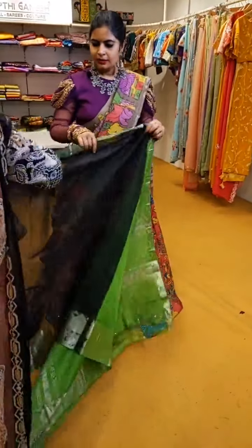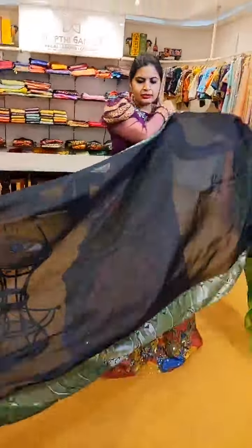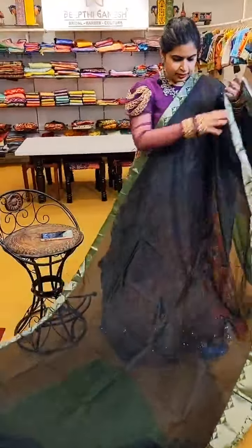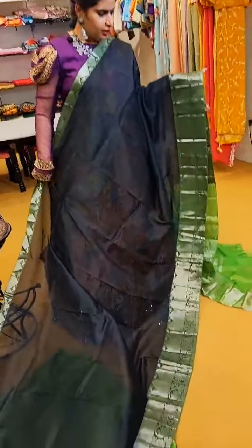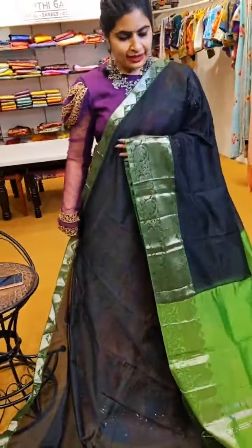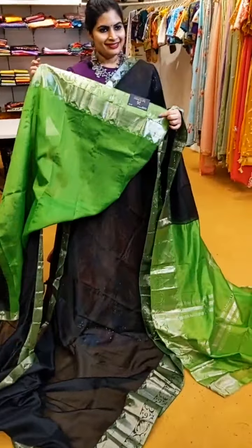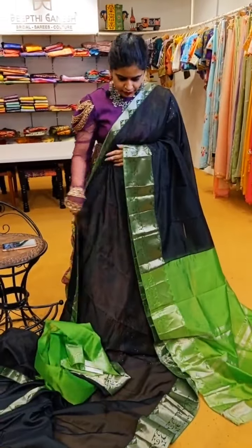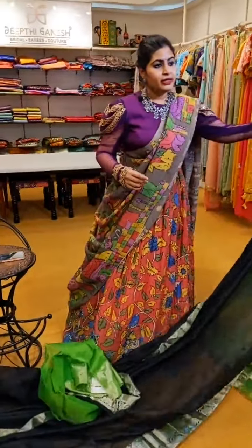Here is a black saree with a contrast green and silver zari. The total look has nice lotus and peacock concept on the borders. That's how the pallu is. This beautiful saree is priced at ₹4,999 — a black and contrast green combination with a very unique border.